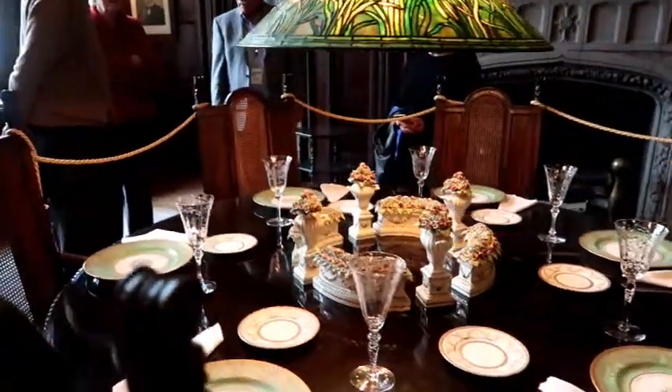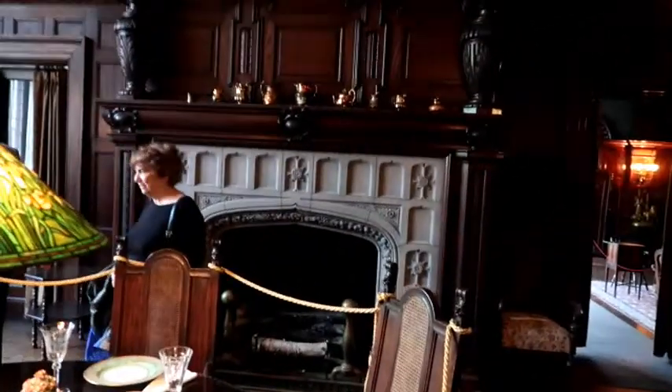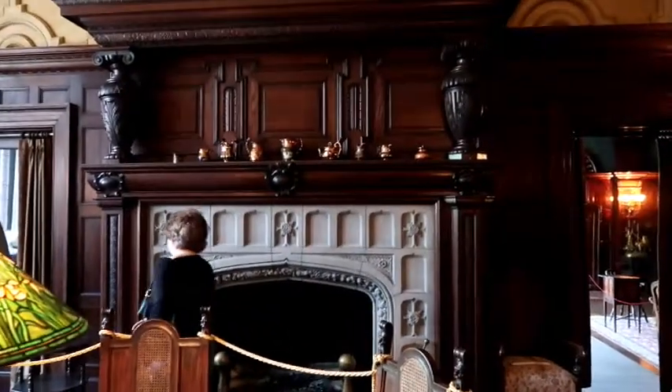Is there a basement in there? Yes — the basement is all through the house, and it's basically the reference area. So if you're going to do research, that's where you'd go.